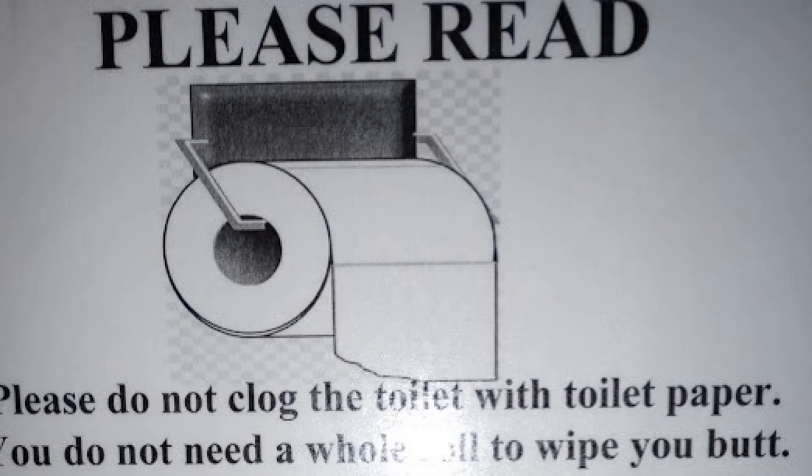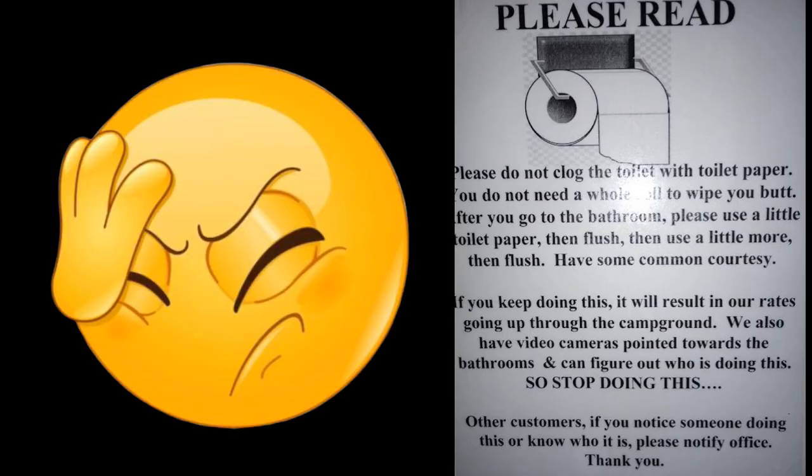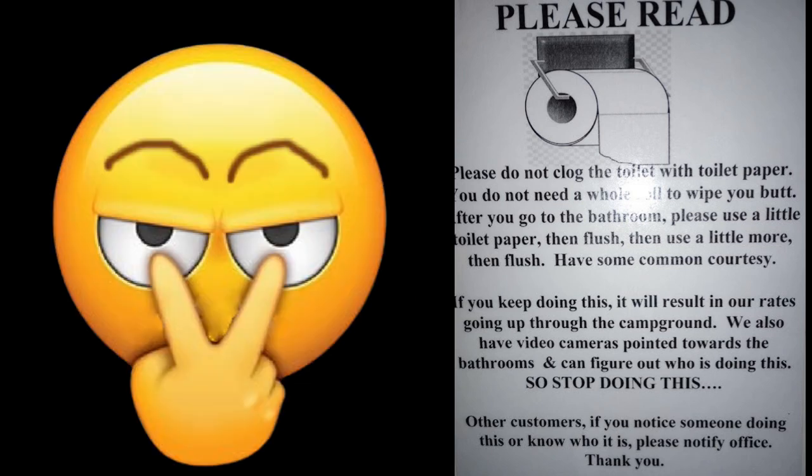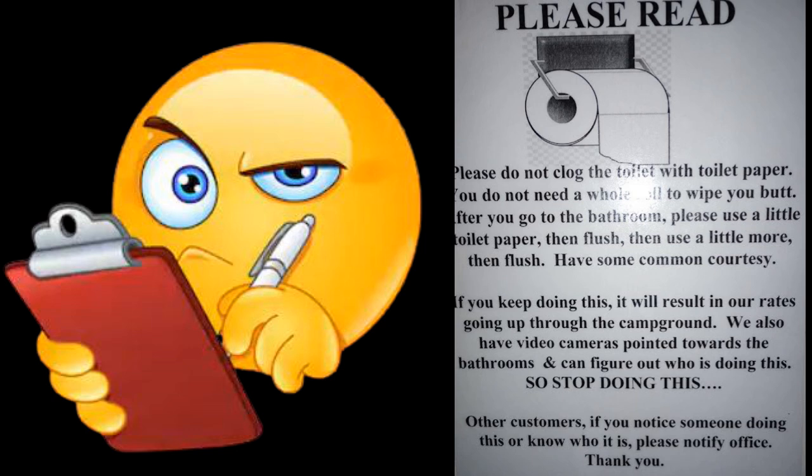Dave found this sign in the bathroom. It says: 'Please do not clog the toilet with toilet paper. You do not need a whole roll to wipe your butt. After you go to the bathroom, use a little toilet paper, then flush, then use a little more, then flush. Have some common courtesy. If you keep doing this, it will result in our rates going up. We also have video cameras pointed towards the bathrooms and can figure out who is doing this. Other customers, if you notice someone doing this, please notify office.' What did you think when you first read that? I couldn't believe it — are we in kindergarten here? Good Lord.